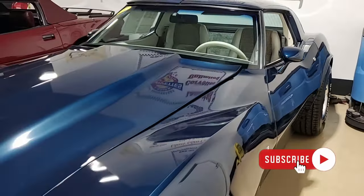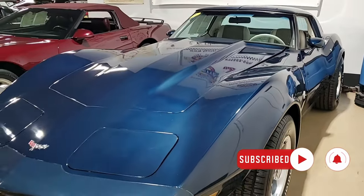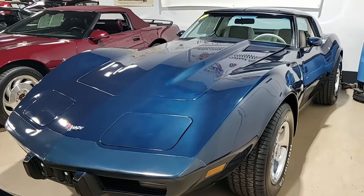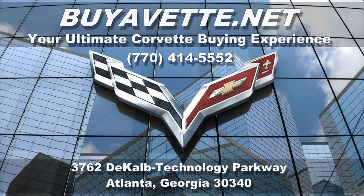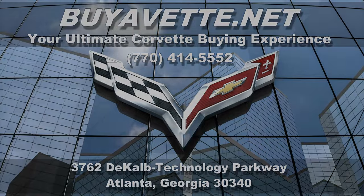Be sure to subscribe to our YouTube channel and click that notification button and you'll see every new car that comes to our showroom floor. Remember, we're buyavette.net in Atlanta, Georgia. We ship nationwide every week and we make buying online something you can do with ease and most importantly with confidence. We hope to hear from you real soon.